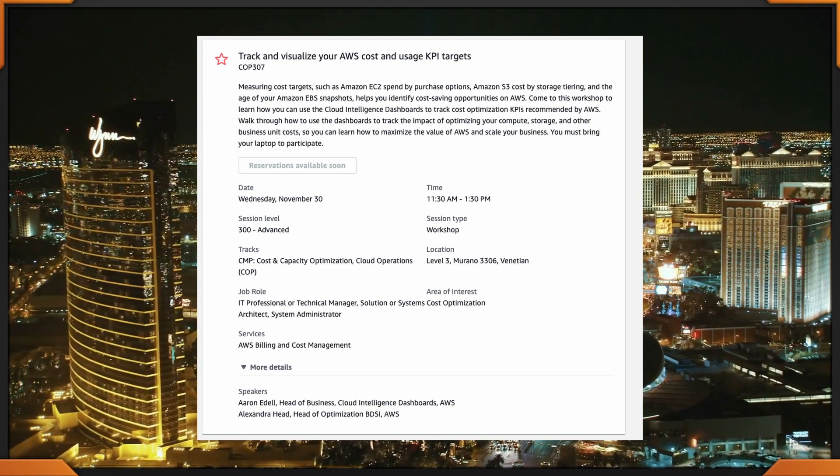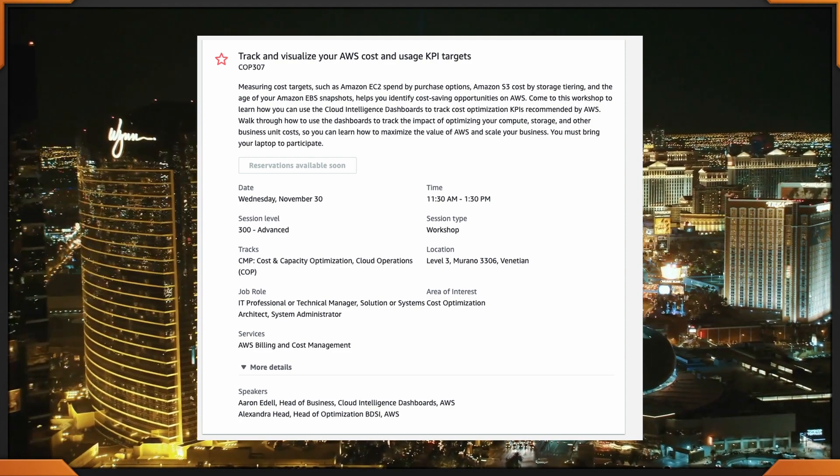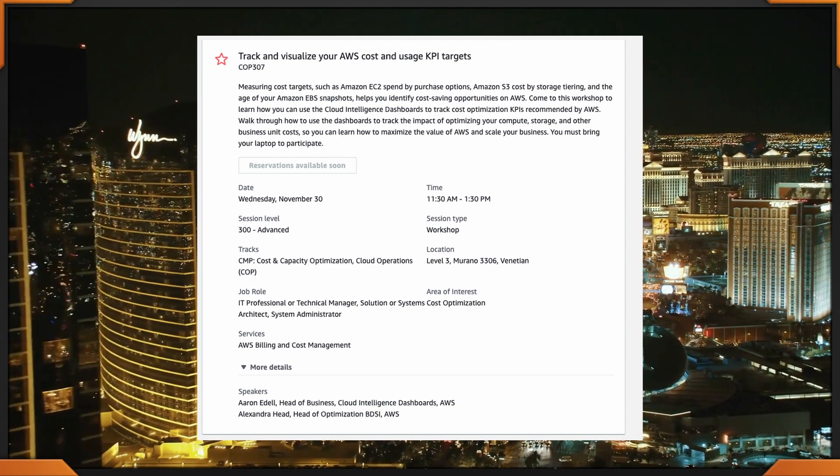Afterwards, let's talk about Track and Visualize Your AWS Costs and Usage KPI Targets — COP 307. This is happening at the Venetian. Now you have 30 minutes to go from the Caesar's Forum to the Venetian. It's right next door — it's attached to the Expo. Don't go across the street.